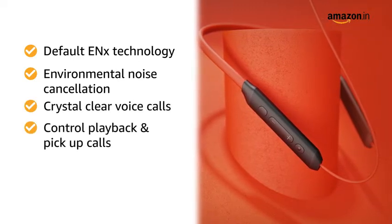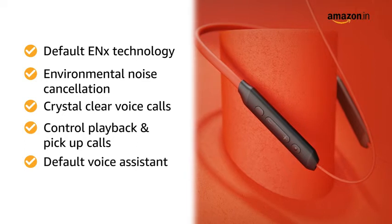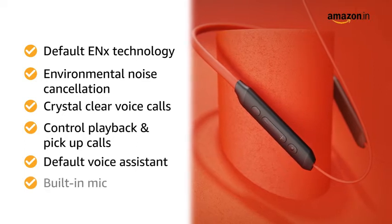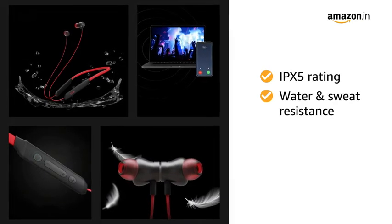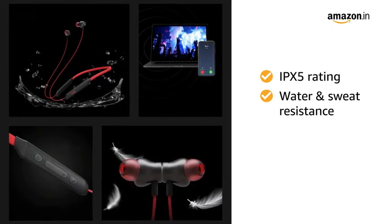You can control playback, pick up calls, and activate your default voice assistant with ease via the built-in mic. It is marked with IPX5 rating for water and sweat resistance, ensuring a carefree listening time.